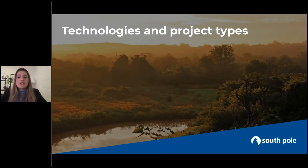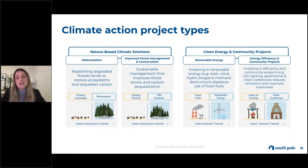Now we'll jump into some of the different technologies and project types that the carbon offset market provides. We separate these into nature-based solutions and then clean energy and community projects. Nature-based projects have a higher carbon sequestration potential — whether it's a removals project or forest protection, mature trees are still retaining carbon in their trunks. We also want to be transitioning away from fossil fuels. Community projects improve the livelihoods of local communities and have several co-benefits, such as cook stoves and water filters.